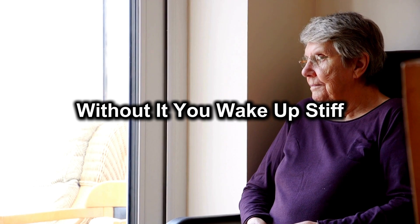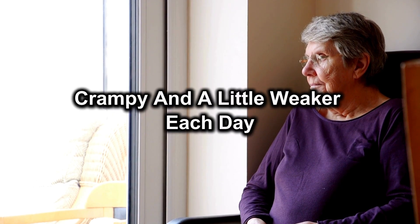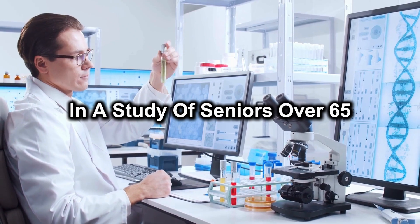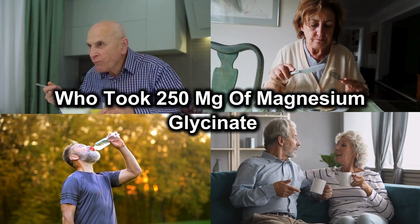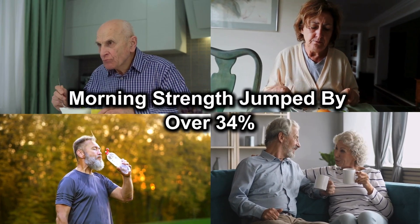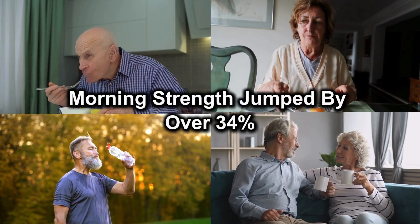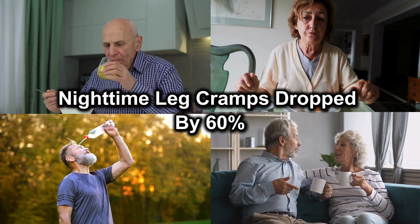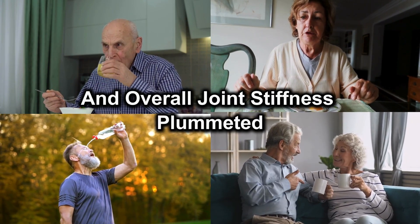Without it, you wake up stiff, crampy, and a little weaker each day. In a study of seniors over 65 who took 250mg of magnesium glycinate every night for 12 weeks, morning strength jumped by over 34%, night-time leg cramps dropped by 60%, and overall joint stiffness plummeted.